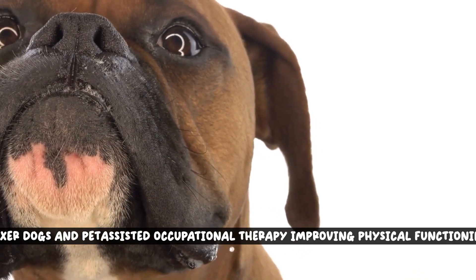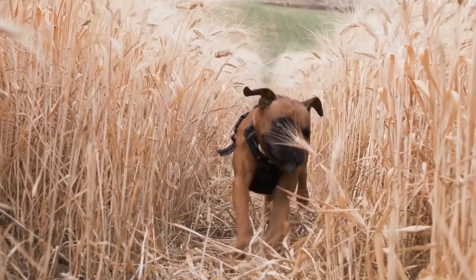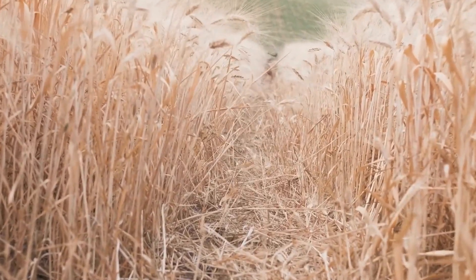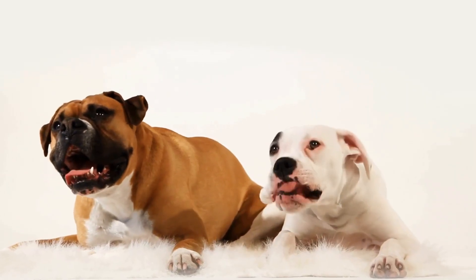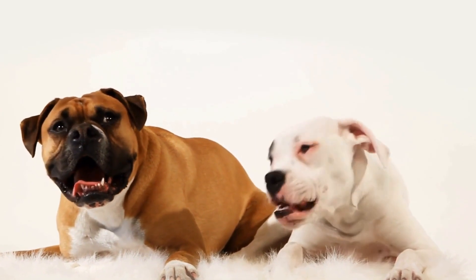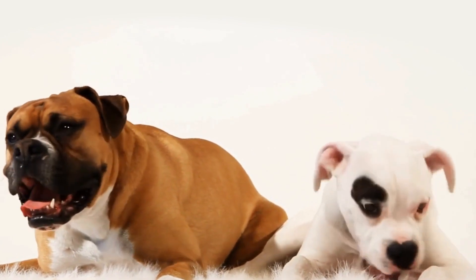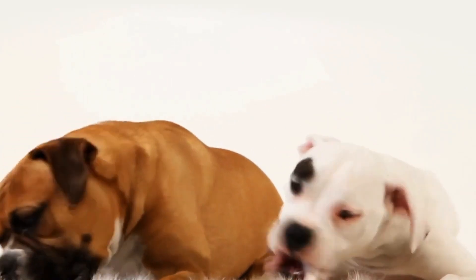Boxer dogs have long been recognized for their intelligence, loyalty, and playful nature. But did you know that these lovable canines can also play a crucial role in improving physical functioning in individuals? This video delves into the fascinating world of pet-assisted occupational therapy and how boxer dogs can be incorporated to enhance physical well-being.